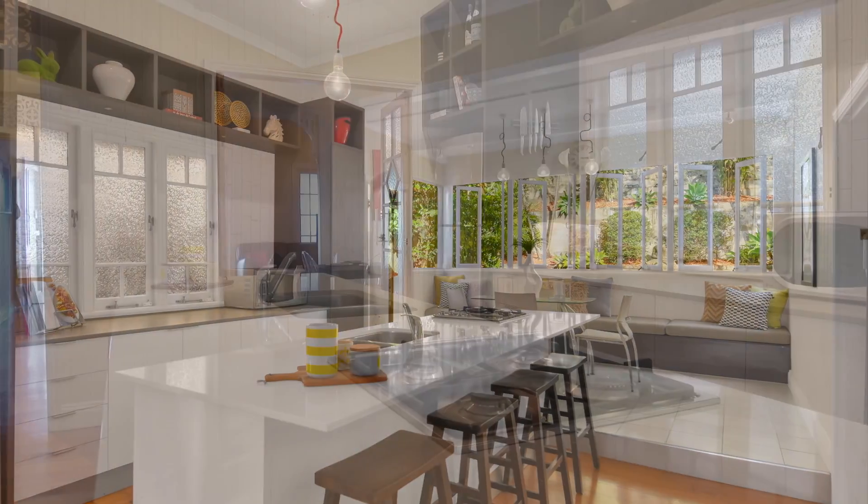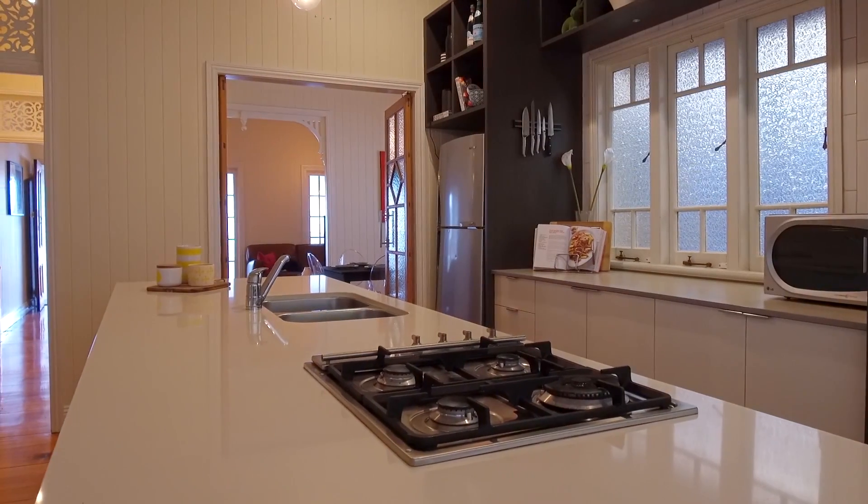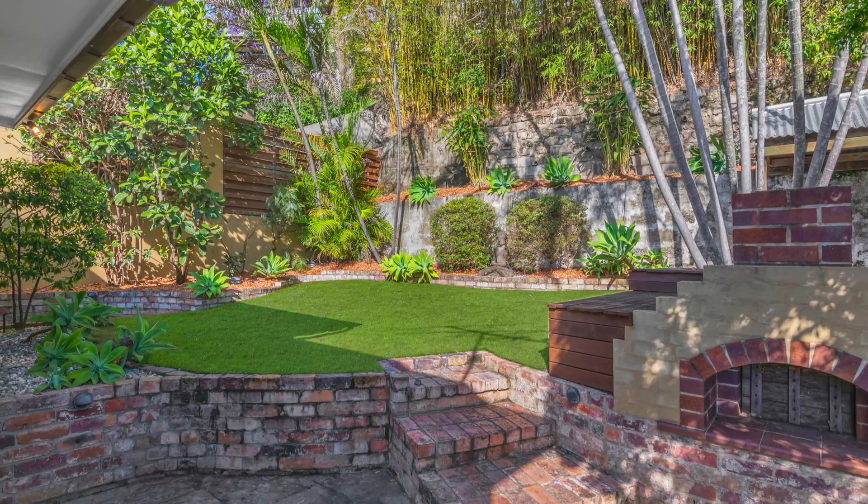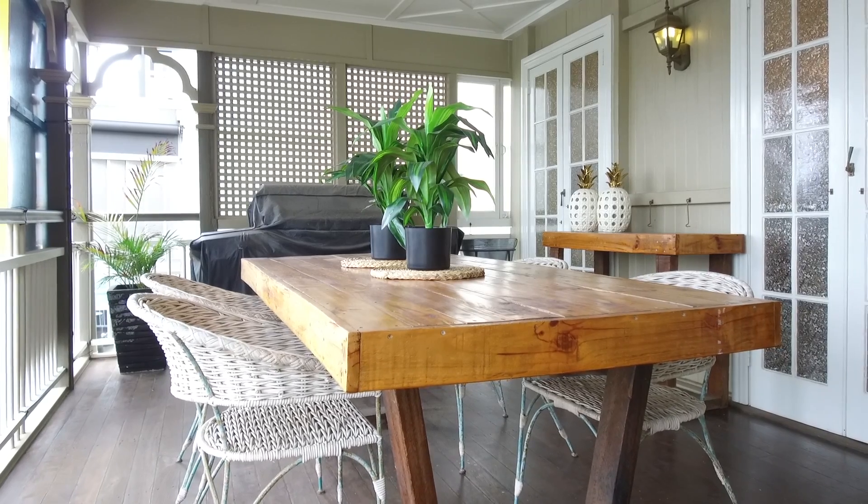The renovated kitchen features gas cooking, stone benchtops and plenty of storage, leading to the second dining area and the astroturfed rear lawn — the perfect place for entertaining year round.